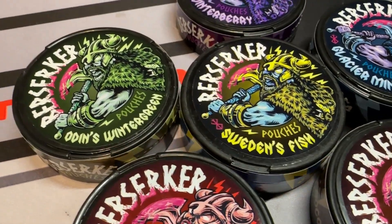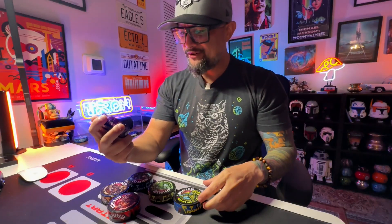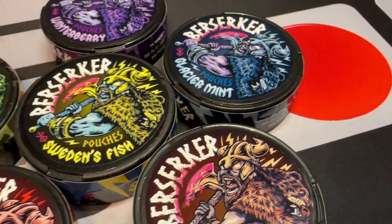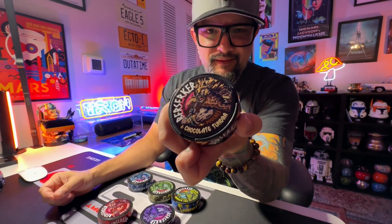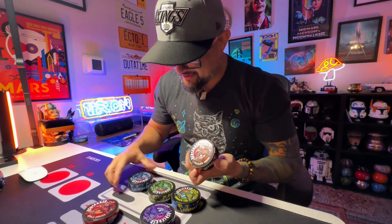Odin's Wintergreen - I'm very curious to try this one. What else we got? Winterberry - what the hell is a winterberry? The only berry I know is member berries. Dessert Apple Danish, maybe a little apple cinnamon, a little apple cream. We'll see. And Chocolate Tundra - a little Hershey Highway right there.